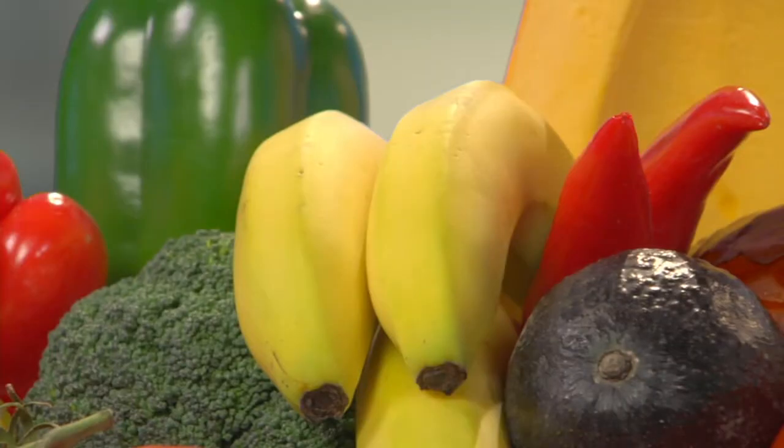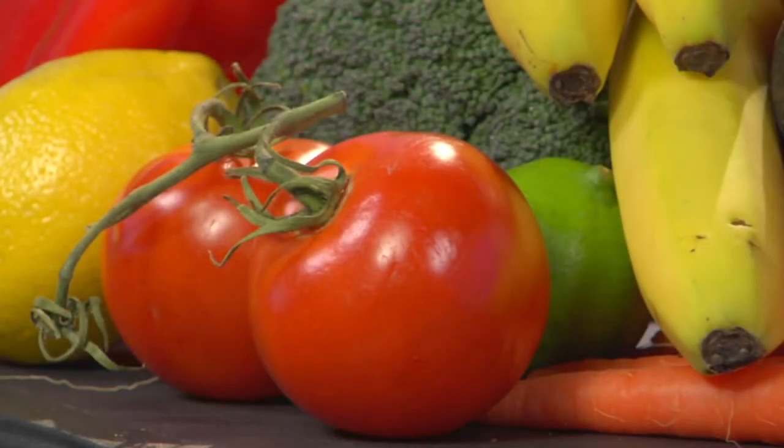Mother Nature laces our fruits and vegetables with lots of colorful compounds. Two pigments that naturally occur in foods, called lutein and zeaxanthin, accumulate in tissue in the back of the eye, where they offer protection by acting as blue light filters. Lutein and zeaxanthin provide the beautiful yellow-green hues to foods like leafy green spinach, bright green peas, and deep yellow corn.